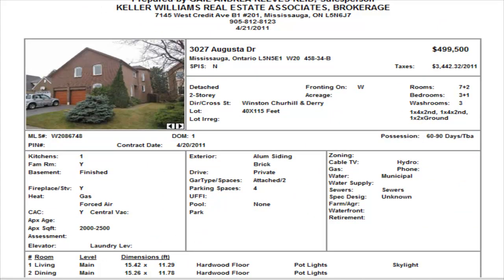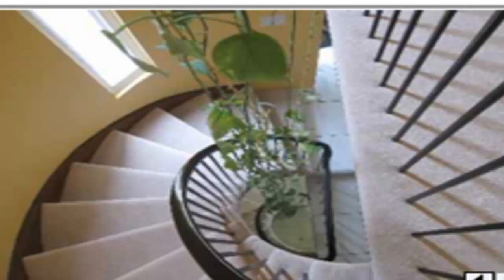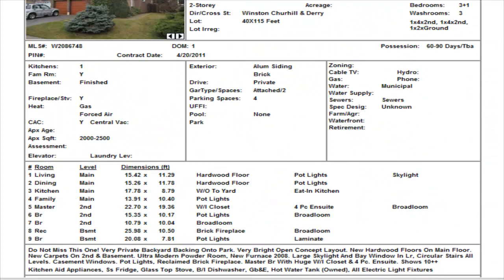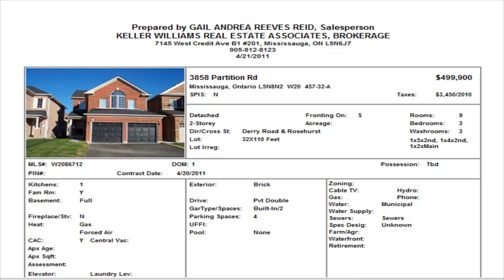On Augusta Drive in the Meadowvale area at Winston Churchill and Derry, we have a three bedroom detached with a finished basement, two and a half washrooms, listed at $499,500. They've done a great job inside — pot lights, hardwood floors, a finished basement, and a lovely shower. Still think that's a little bit high for Augusta. We'll wait to see what the buyers think, but I think the buyers will side with me — $499,500 is stretching it for that street.